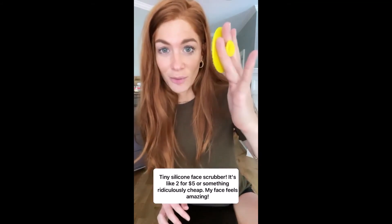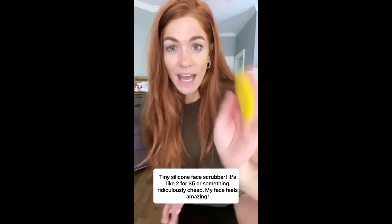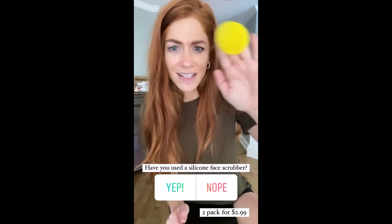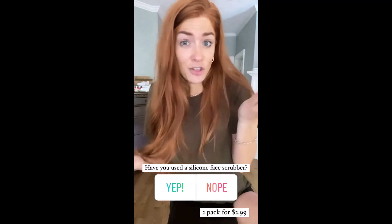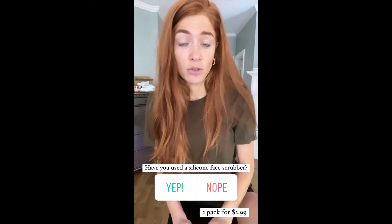Last are these little silicone face scrubbers — little silicone pads you wipe your face off with to exfoliate. They've got a really soft side and then a harder side to scrub harder with. The two-pack is like $2.99. A lot of you guys said silicone face scrubbers, and it's the first time I tried one — it feels really nice. I think it's a great alternative to an electronic face scrubber if you don't want to spend that much.